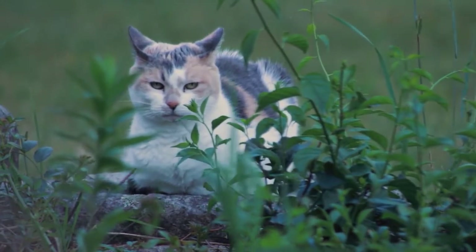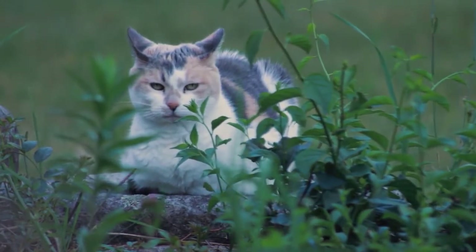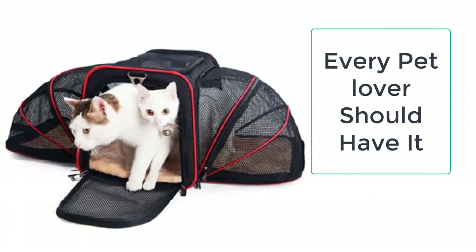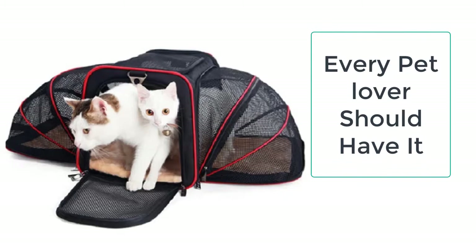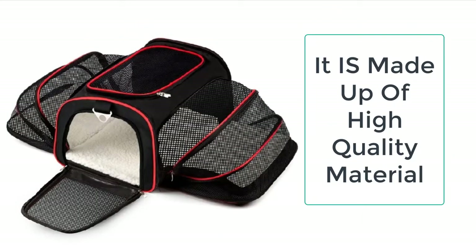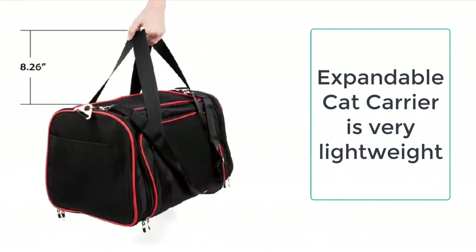The Expandable Cat Carrier, as the name shows, is specifically designed to carry the cat for long distances. It functions as a handbag in which you can put your cat, and you can also use it as a cat house. Gone are the days when you had to buy a heavy, hard-to-carry cat crate. Now you can simply put your cat in it and go wherever you want.